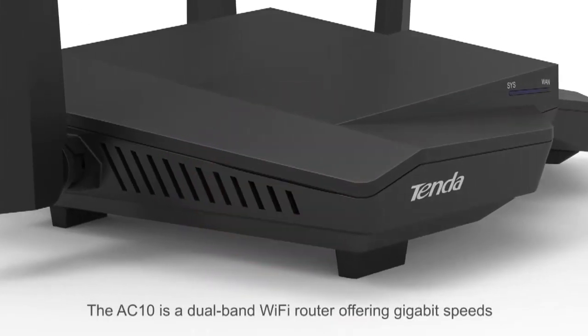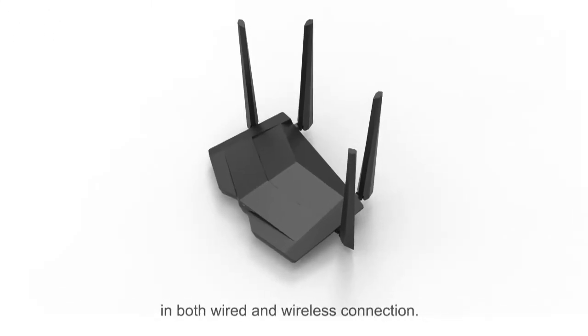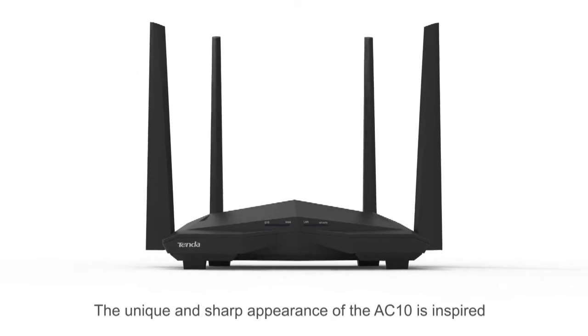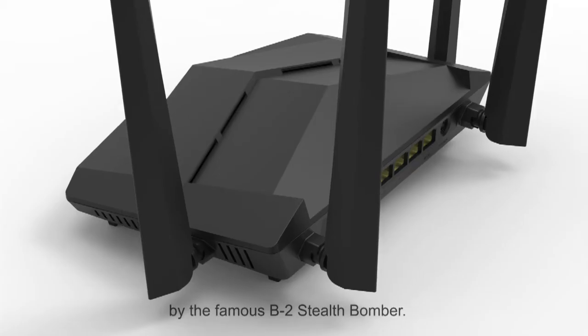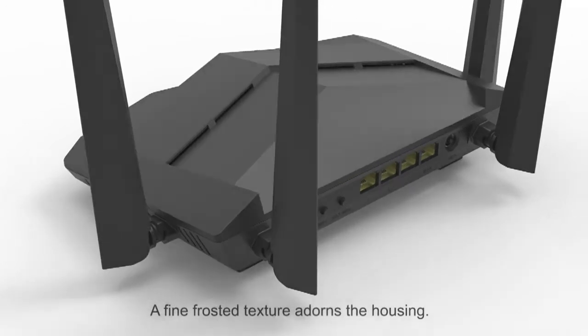The AC-10 is a dual band Wi-Fi router offering gigabit speeds in both wired and wireless connection. The unique and sharp appearance of the AC-10 is inspired by the famous B-2 stealth bomber. A fine frosted texture adorns the housing.